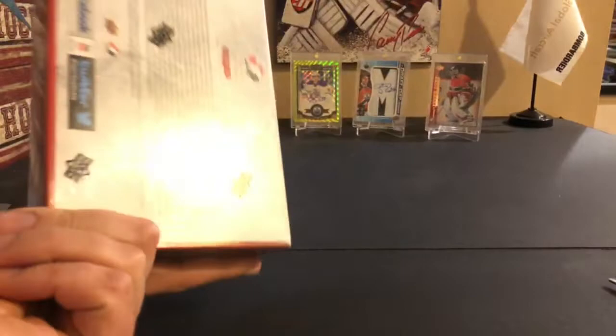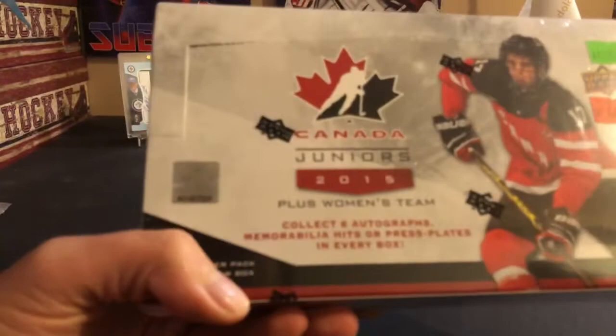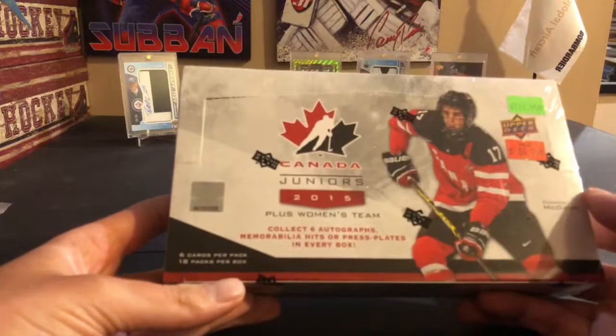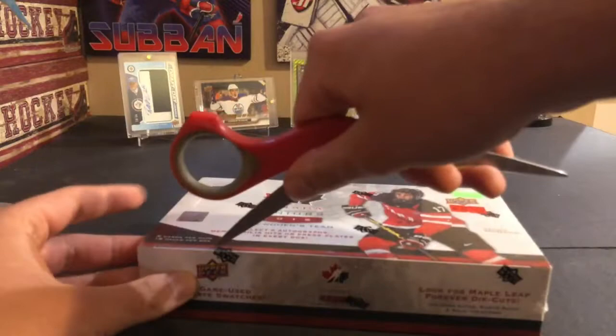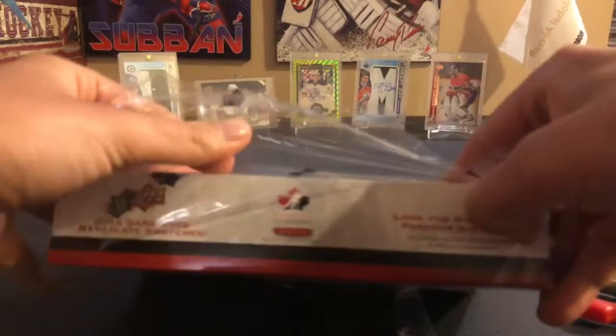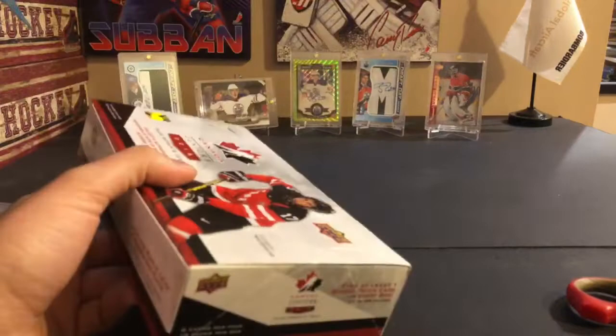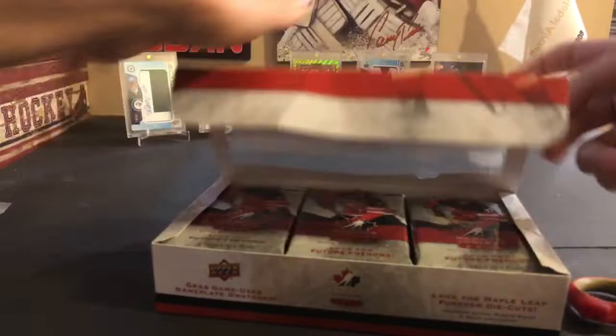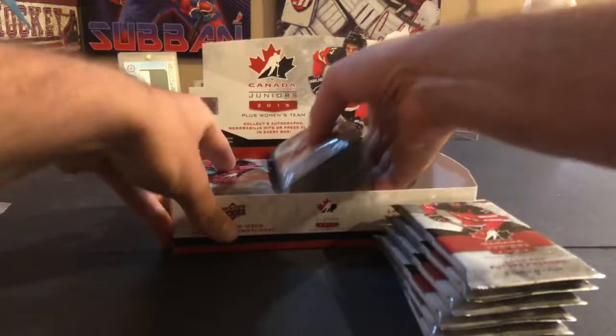The serial number on this Upper Deck box — because it's a Team Canada box — is a little different. It's 016152, ending in 28. I've never opened a hobby box of Team Canada before, or at least not this 2015 version. You get six autographs or memorabilia per box, so hopefully we get at least some good players. You can get McDavid, Marner, and Max Domi is also in this. I collect Team Canada so I decided to pick one of these up.